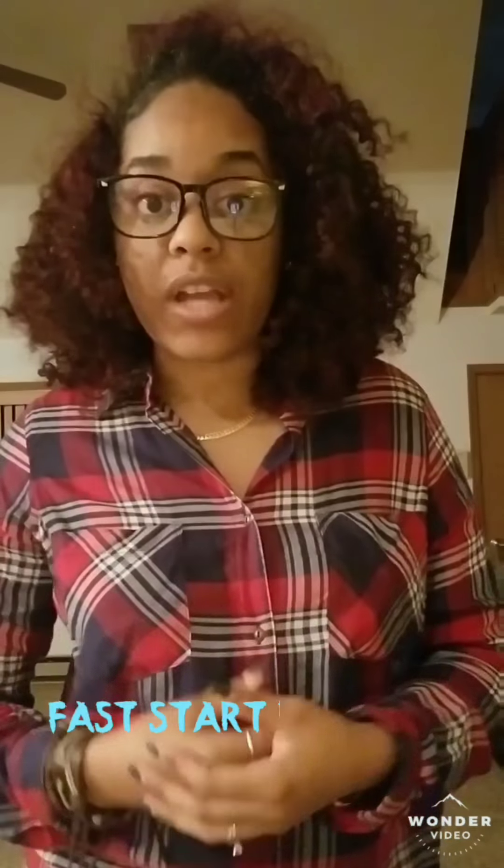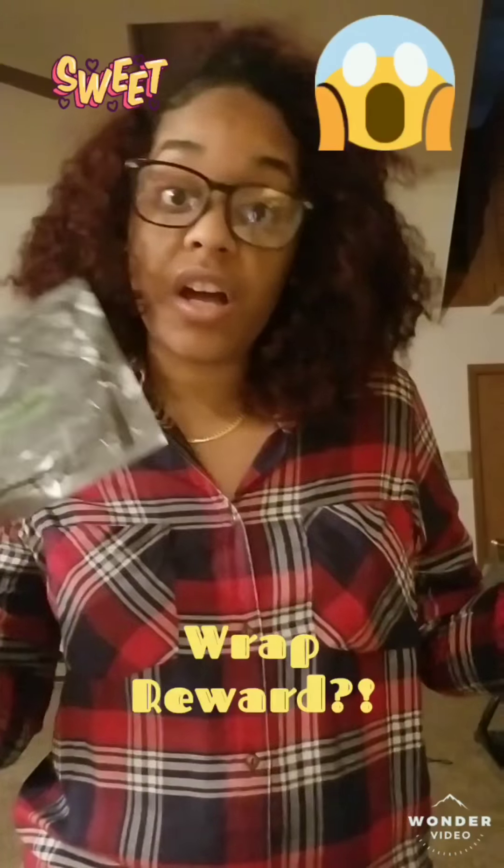The second way we make cash is called the fast start bonus. Let's say I enroll you and you become a new business partner. I help you get your first two customers using something called Steps to Success, which is for new business partners. After I help you sign on your first two loyal customers, you get something called a wrap reward — meaning you get four wraps, not for $99 retail, not for $59 loyal customer price, but for just $25. That gives you the opportunity to sell each one for $25, making a profit of $75 from $100 in sales.